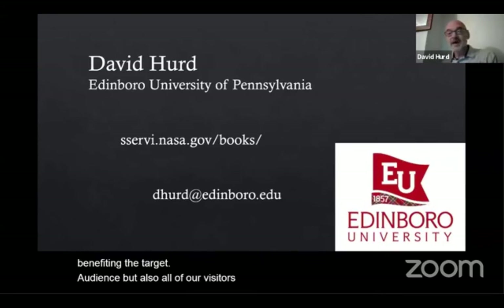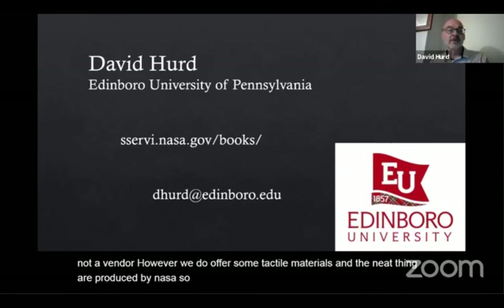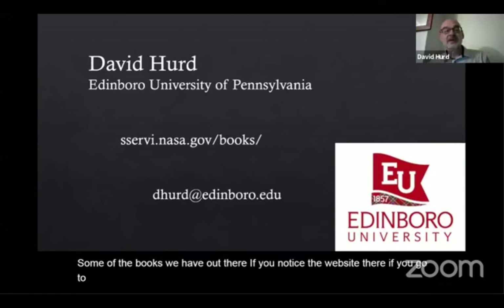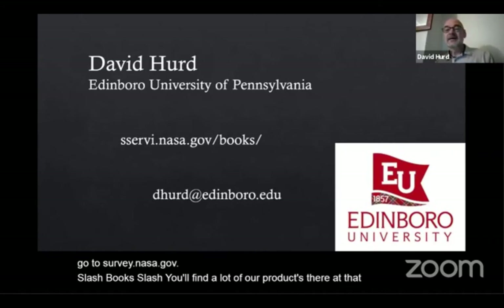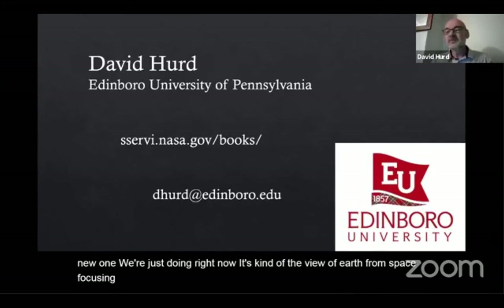I just wanted to highlight in my few minutes here some of our products. I too am not a vendor. However, we do offer some tactile materials and the neat thing is they're produced by NASA, so most of our products are free and accessible. If you go to survey.nasa.gov/books, you'll find a lot of our products there. We've done many different books — one of them is on the Earth, a new one just being done right now, focusing on satellite imagery of the Earth as seen from space. That tactile book will be coming in the next couple of months. We've also done one on small worlds — smaller moons, etc.